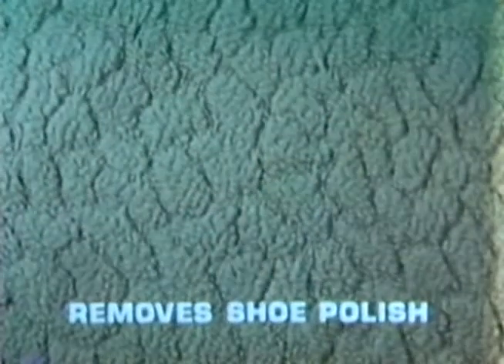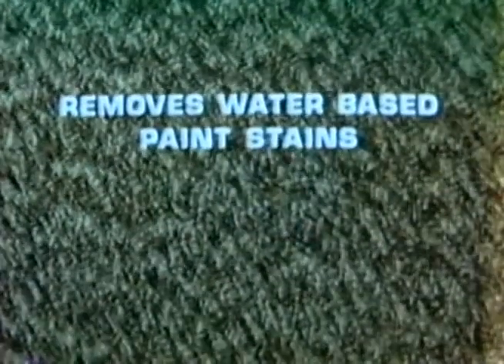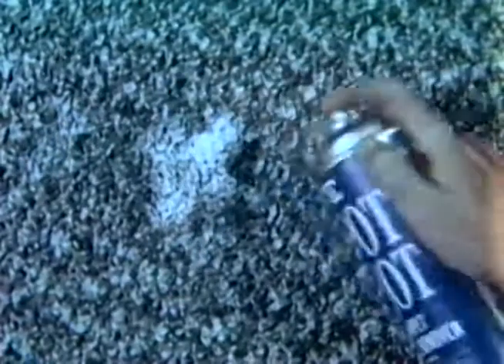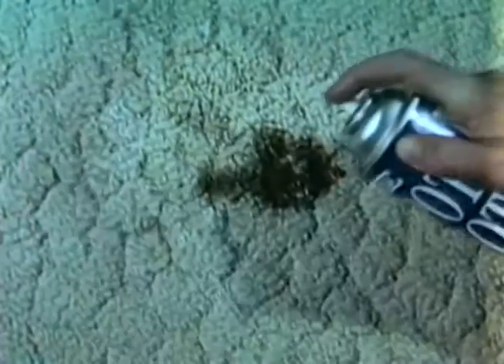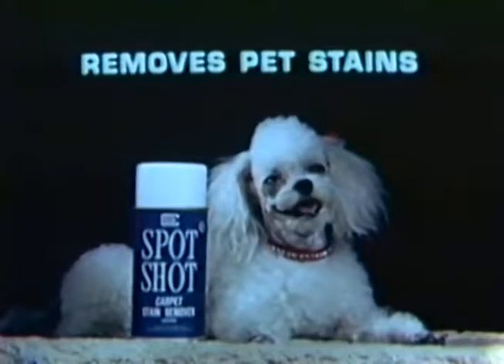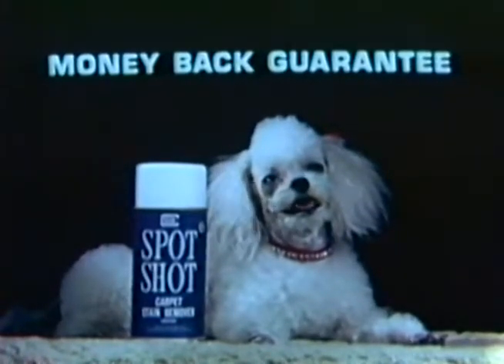The same is true with greasy shoe polish — just spray on Spot Shot. There's no rubbing needed and you add years to the life of your carpeting. Spot Shot even works on stains from latex paint if you catch them while they're still wet. Just spray on Spot Shot and watch the miracle happen. Nothing removes carpet stains like Spot Shot. Even indelible ink is no problem — watch that ink stain disappear. And look what happens when Spot Shot goes to work on beverage stains — you'd never know the stain was there. Spot Shot even removes pet stains. Satisfaction guaranteed or purchase price refunded.